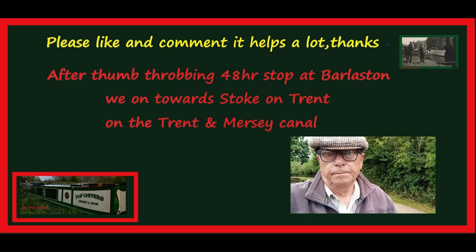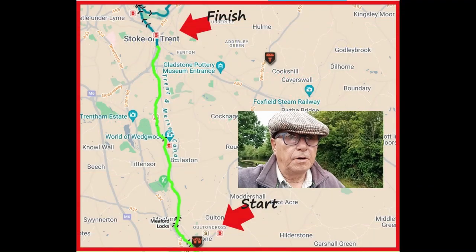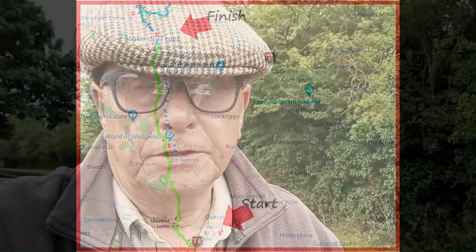And wow, did that hurt. So much so that it made me feel quite ill for 48 hours really. Although it looks swollen still, it's not hurting like it was. So today is Sunday and the weather's not so clever but we're moving on — throbbing thumb or not. So bye bye Barlston, see what the day brings.